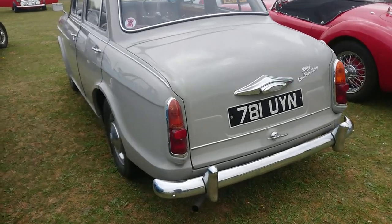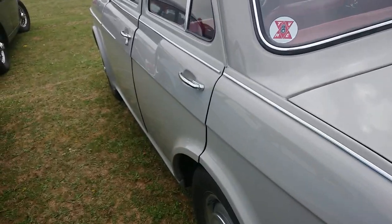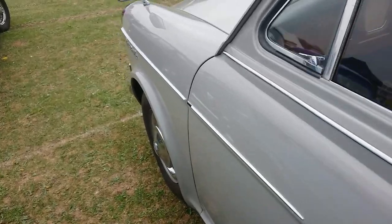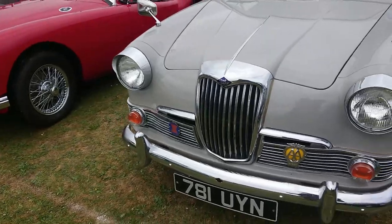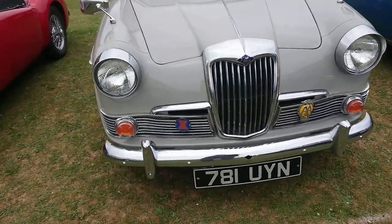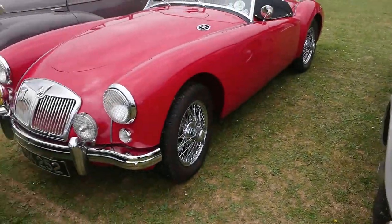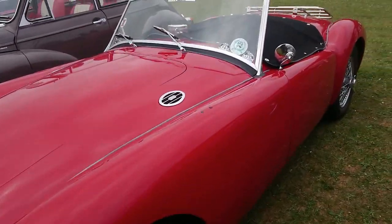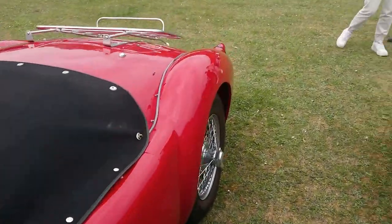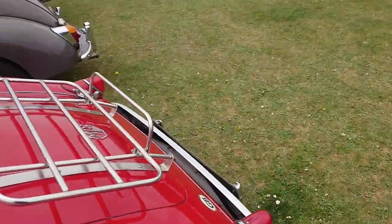I can't remember the year of this Riley 1.5 — I think this is an earlier one, but I could be totally wrong about that. Another Test Valley Motor Enthusiast badge. MGA — I think this is an earlier one, so probably sort of mid to late 50s.